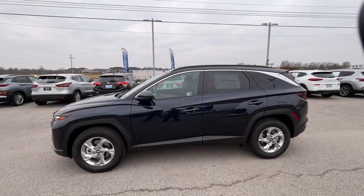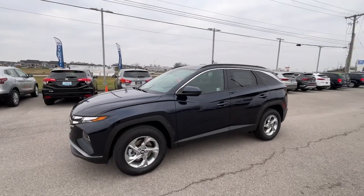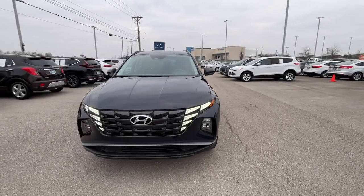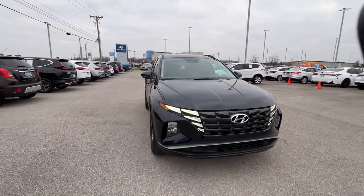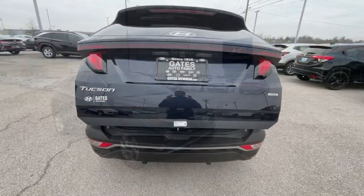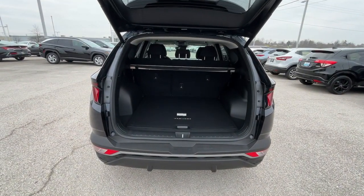These are just some of the great options this vehicle comes with: Apple CarPlay and/or Android Auto, keyless entry, power liftgate, heated mirrors, backup camera, satellite radio, steering wheel audio controls, aluminum wheels, heated front seats, and alarm.